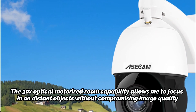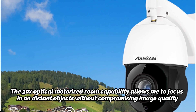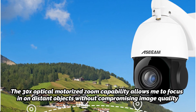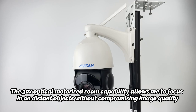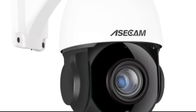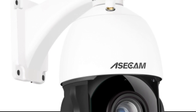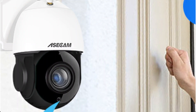The 3x optical motorized zoom capability allows me to focus in on distant objects without compromising image quality. The camera's auto-tracking feature automatically adjusts the pan, tilt, and zoom functions to follow moving humans and objects, ensuring that no suspicious activity goes unnoticed. The human AI detection is remarkable in distinguishing between humans and other objects, significantly reducing false alarms caused by minor movements.